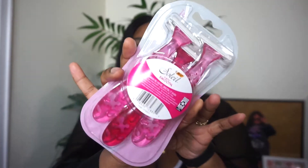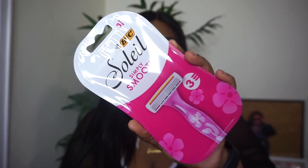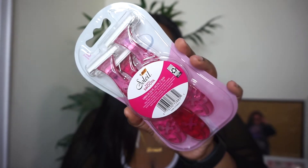Next I picked up these Soleil Simply Smooth razors. One thing about me when I go to Walmart — I'm always picking up new razors to try. These are really cute. The last time I went I got some cheap razors, but this time I said let me splurge a little more. They're just regular razors, nothing too fancy, but hopefully they work out.